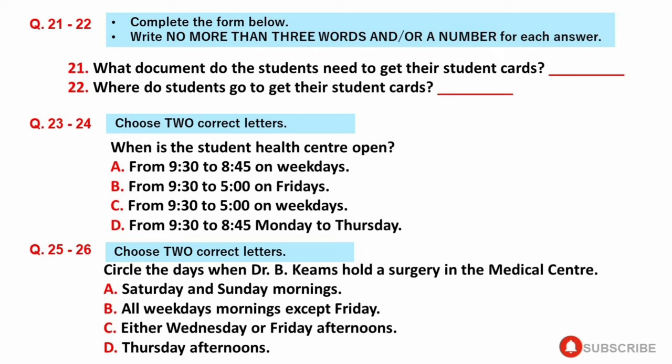Outside of these times, Dr. Kierens can be found at her surgery, which is located at No. 2 Ascot Avenue, W5, very close to college. During your stay in England, you must register with a local doctor, and if you live in the London borough of Ealing, you can register with Dr. Kierens.